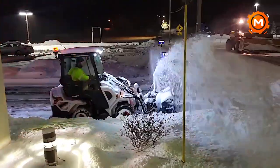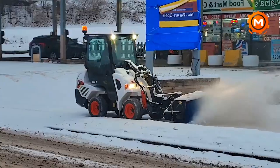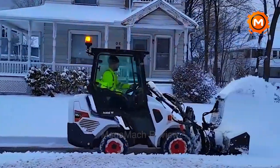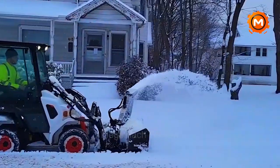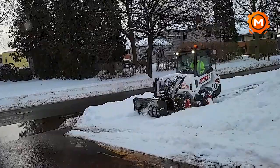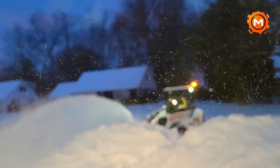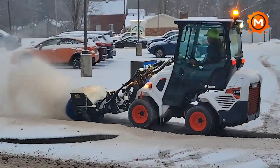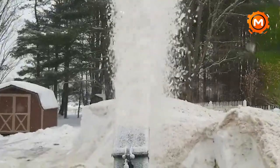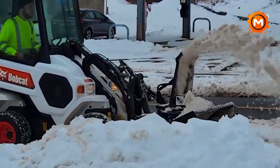Particularly for snow removal jobs, the Bobcat L28 Small Articulated Loader is built for compact efficiency and adaptability. This machine has a hydrostatic drive system, a rated operational capacity of up to 1,534 pounds, and an engine of 24.8 horsepower. Its light footprint reduces damage to grass, while its small size and remarkable dexterity make it perfect for maneuvering confined locations. The L28's auxiliary hydraulic flow allows for a variety of attachments, which increases its usefulness for snow removal tasks.